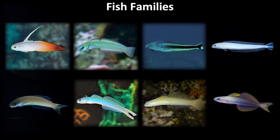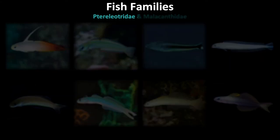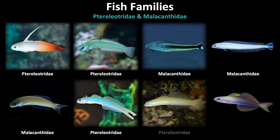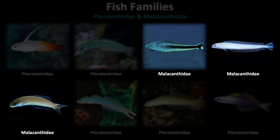Quiz time! We have a small overview to test your knowledge of the families within the elongate burrow dweller group. Which fish belong to the Ptereleotridae family and which belong to the Malacanthidae family? Pause the video to see how you do. Here are a few tips for getting these correct: remember that Ptereleotridae, or dartfish, have two dorsal fins, while Malacanthidae has only a single continuous dorsal fin.